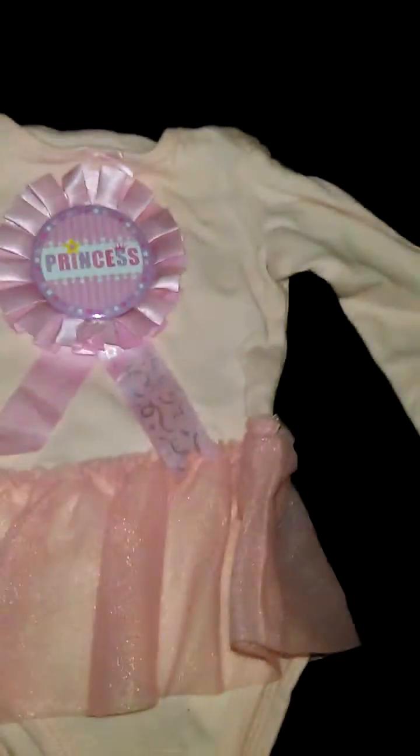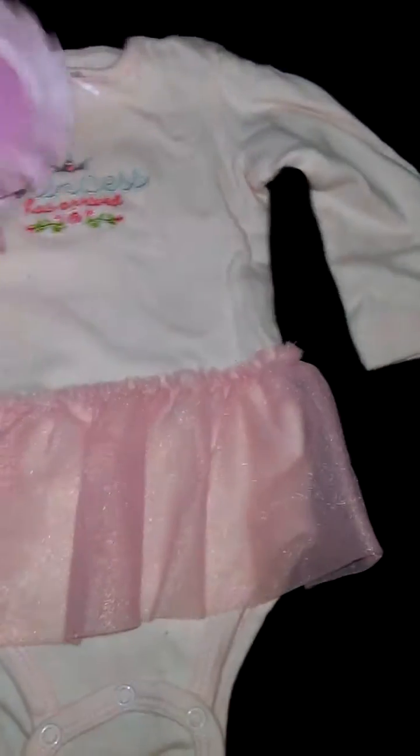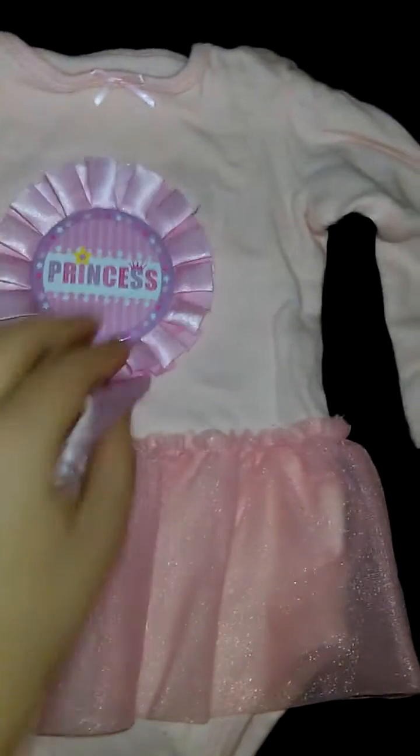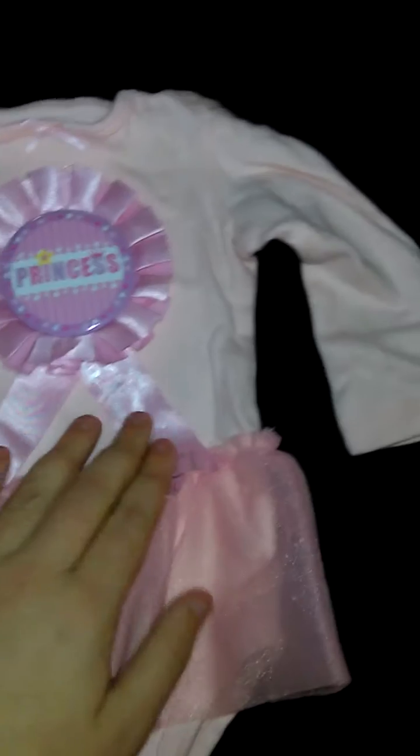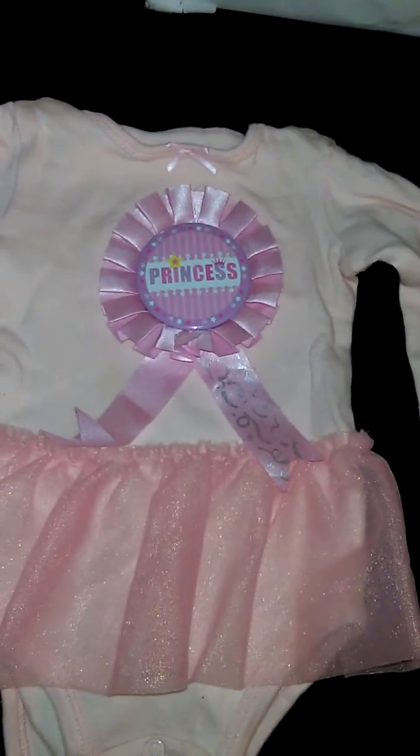Okay, so the first item — what do we have here? That is just the cutest little thing! 'The princess has arrived.' I love the button — that's so cute. I've never had one of those before. Thank you!